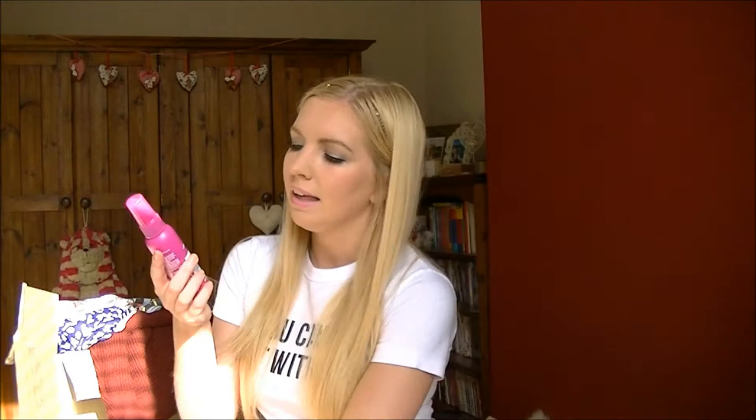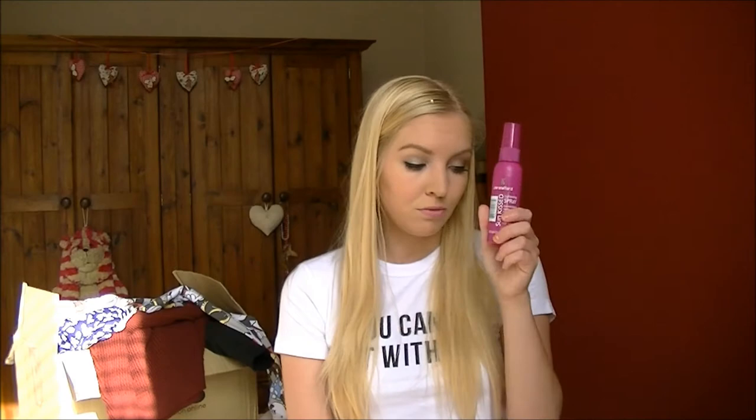There's also the Lee Stafford Sun-Kissed Lightening Spray, which is amazing. I used to only use the John Frieda one - I spray it all over before I blow dry my hair. It's got a tiny amount of hydrogen peroxide in it, which is like a bleaching chemical, so when you dry your hair the heat activates it and lightens your hair, which is really good for people like me who have naturally blonde hair that tends to look dull and mousy.